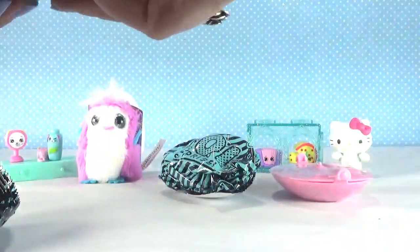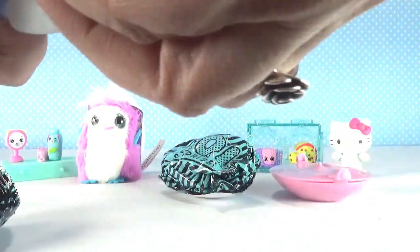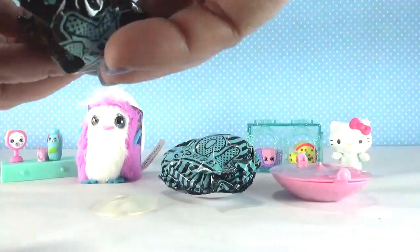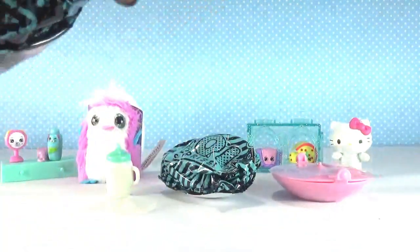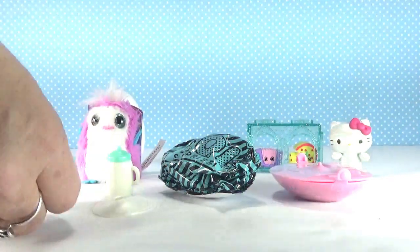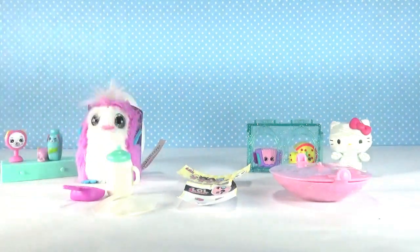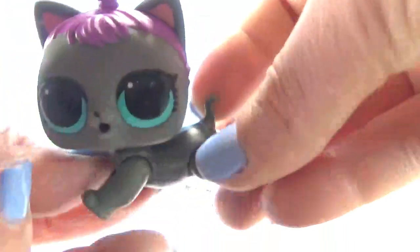Alright let's start with this one - it looks like a little lamp shade, I bet I know who this is. And our next one, a cute little bottle with an aqua green cap. And what is in here - oh, a little purple pooper scooper!